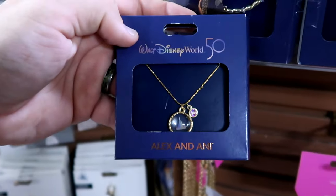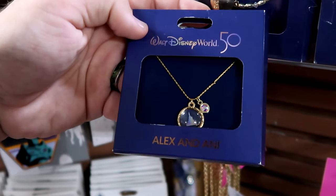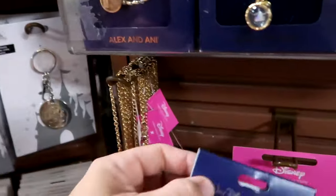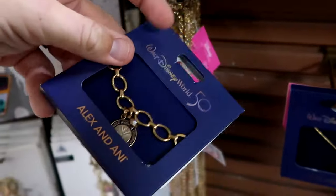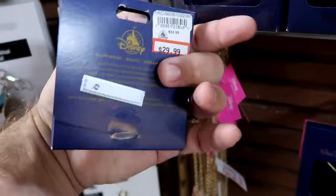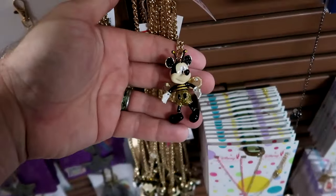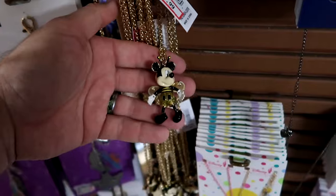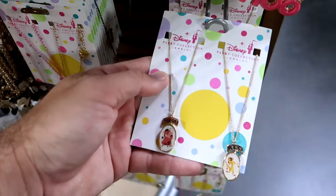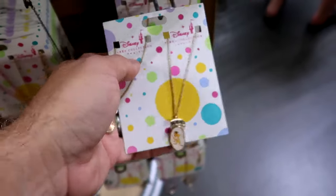Up front on the spinny racks they have a 50th anniversary Alex and Ani necklace with a sparkly diamond medallion and Cinderella Castle medallion - $35 from $70. They also have a bracelet with a 'world's most magical celebration' charm - $30 from $60. And a Betsy Johnson necklace that's extremely sparkly with Mickey Mouse as a bee - $44.99 with a huge assortment available. Plus Disney Parks two necklaces with Timon and Pumbaa - one says Hakuna, the other Matata - $10.99 from $20.